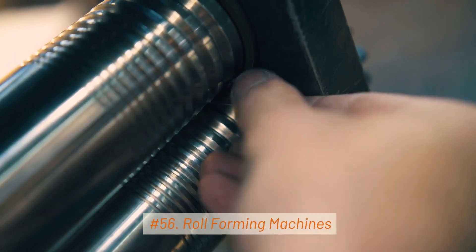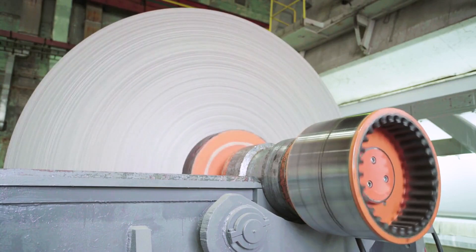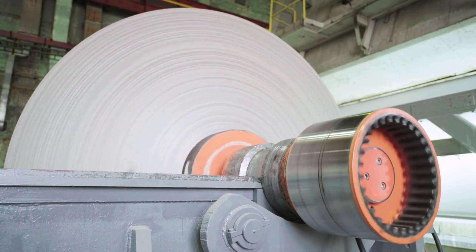56. Roll Forming Machines. Roll forming machines shape steel into specific profiles and sections, including roofing panels, wall studs, and door frames.